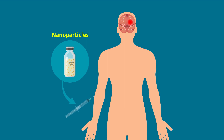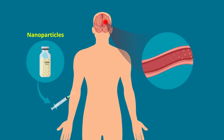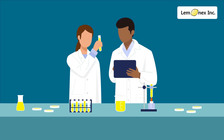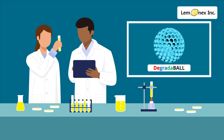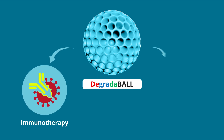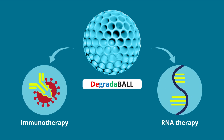Nanoparticles offer an effective solution to drug development's ever-present challenge of delivering the correct dose of a therapeutic agent to the correct destination. Scientists at LEMINEX have developed Degradable, an ingenious porous nanoparticle that can be used to introduce immunotherapy and RNA therapy agents in target tissues.